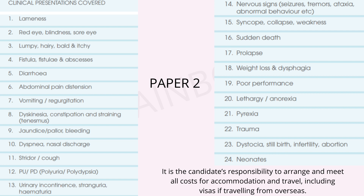For Paper 2, which is again MCQ-type, questions will be clinical-based, covering presentations like lameness, red eye, lumpy eye, diarrhea, weight loss, lethargy, pyrexia, trauma, and all other clinical cases mentioned in the table. Another important point to note is that it is solely the candidate's responsibility to arrange their accommodation costs, including travel and visas.